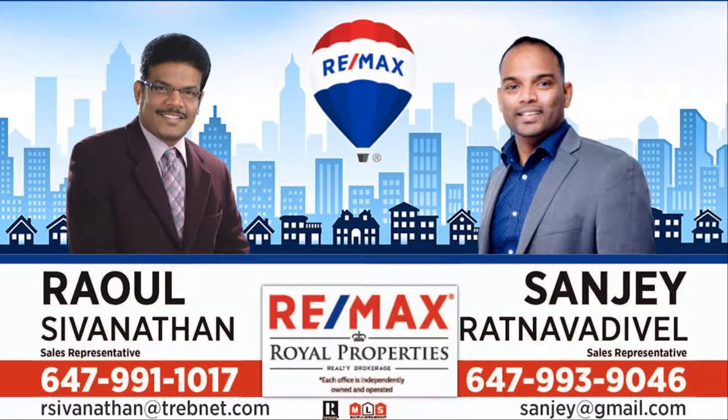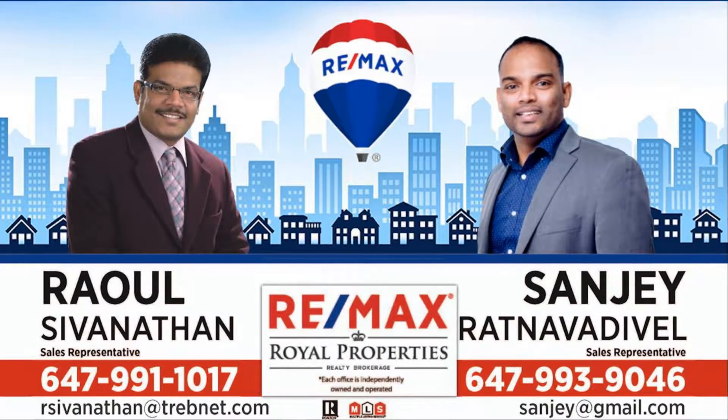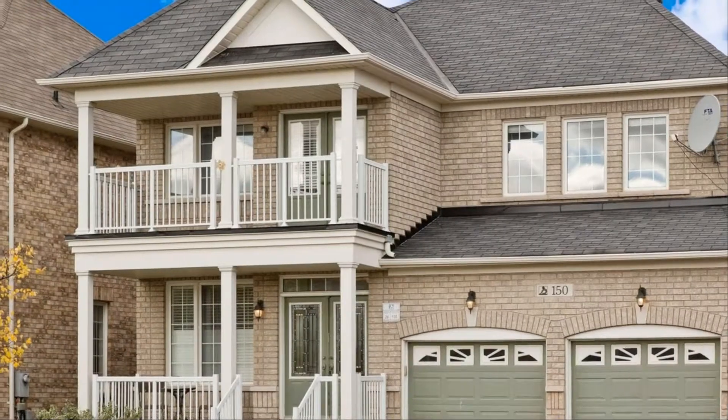Spacious, bright, move-in ready home in the sought-after Box Grove. Nine-foot ceilings and hardwood floors on the main floor.